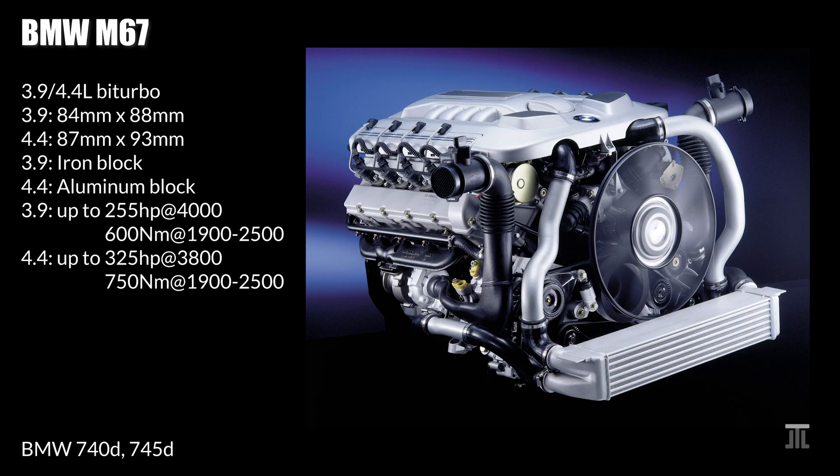Starting with tier 3, I have BMW's M67 bi-turbo engine. Originally it displaced 3.9 liters but was named M67 D40. This had a cast iron block. Towards the end of M67's production run, it grew to 4.4 liters and gained an aluminum block. The 4.4-liter unit is appreciably more powerful. As one would expect, neither is particularly reliable. However, the M67 shares much of its technology with the M57 inline-6 turbodiesel, which is about as reliable as a BMW engine gets. On the downside, the M67 being considerably heavier and much harder to work on is only slightly more powerful than the M57. This is why BMW did not sell many of these, and fewer have survived till now.